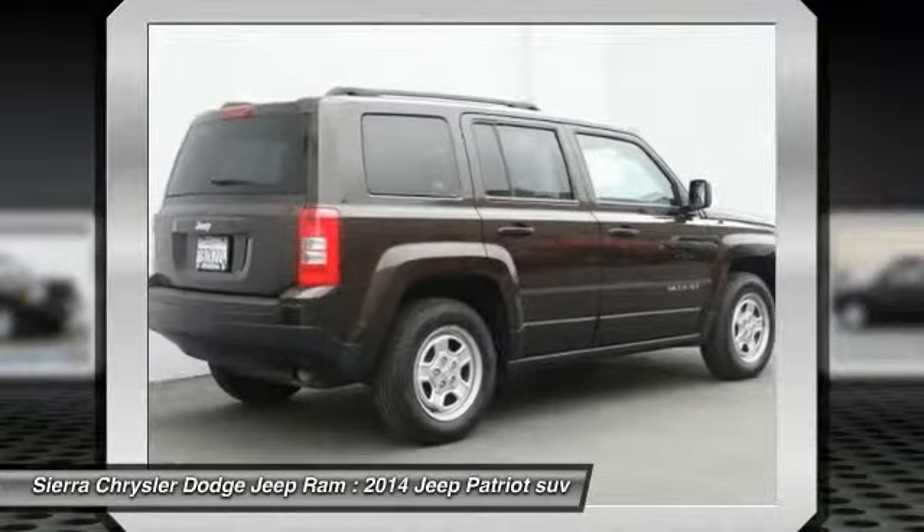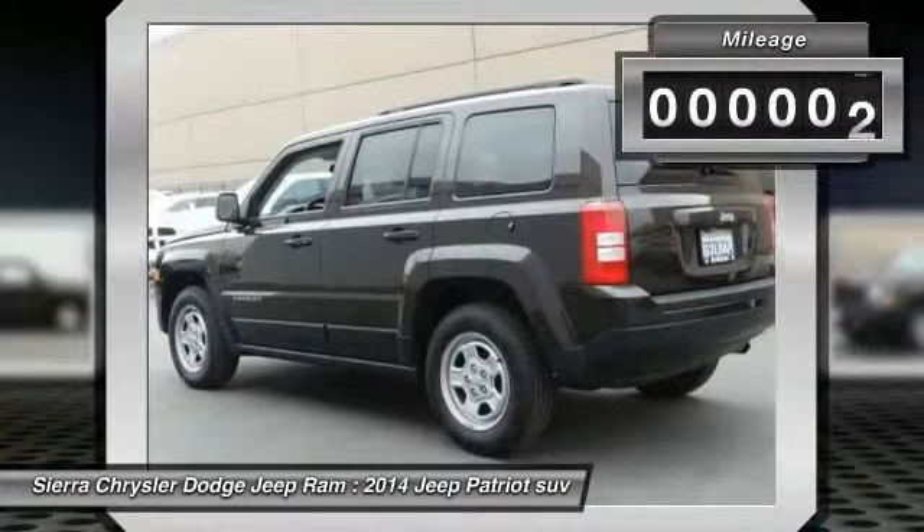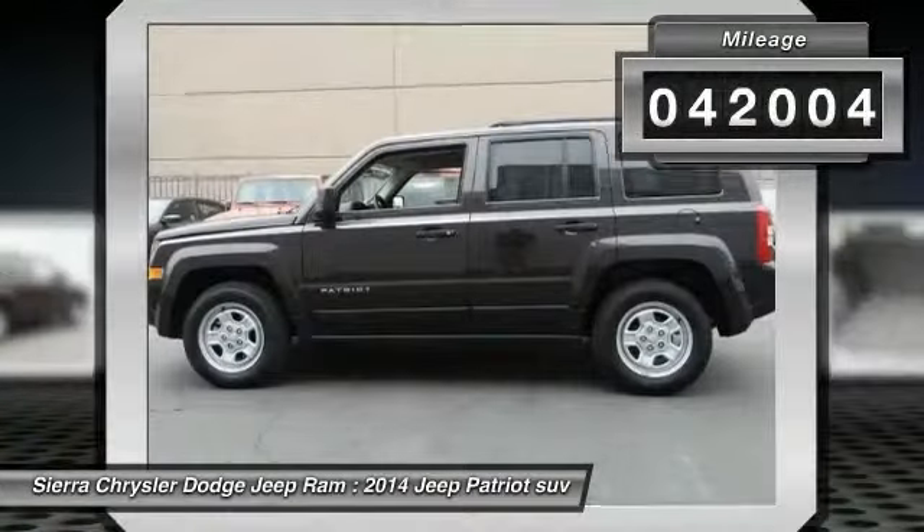The Patriot has plenty of room inside for any size family. This vehicle has less than 45,000 miles.